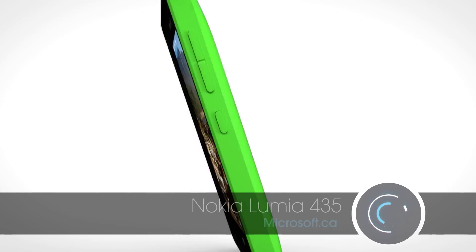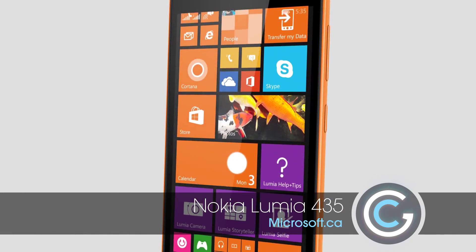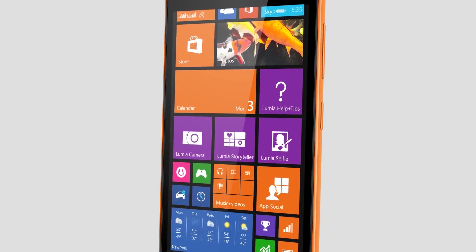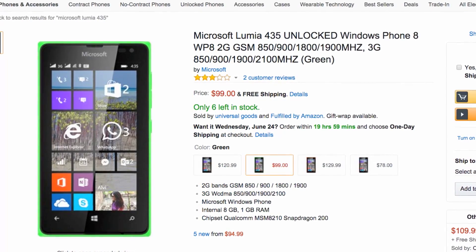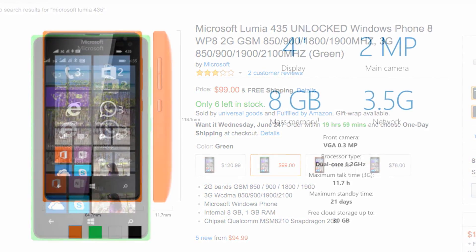Nokia has come out with the Lumia 435. It's got a Microsoft Windows platform on it, and it's a great entry level phone. It basically does everything that you need within your phone, but it's not going to cost you a billion dollars — actually under a hundred. For under a hundred bucks, I was actually pretty impressed with this particular phone because it's got the full Windows Mobile 8.1 interface on there.